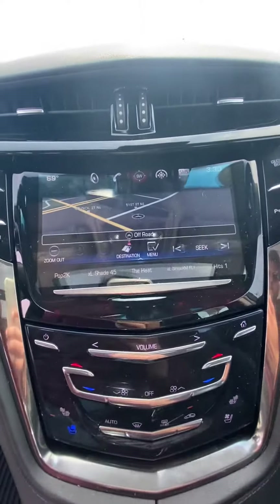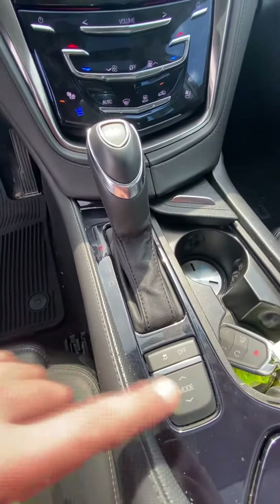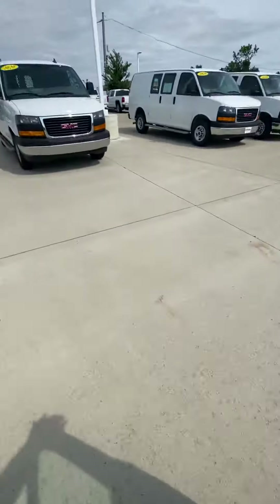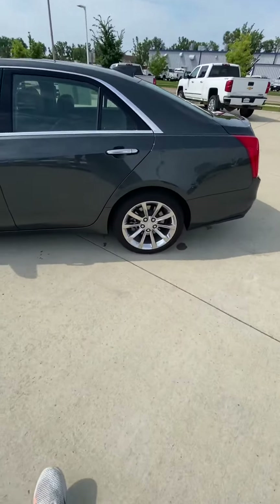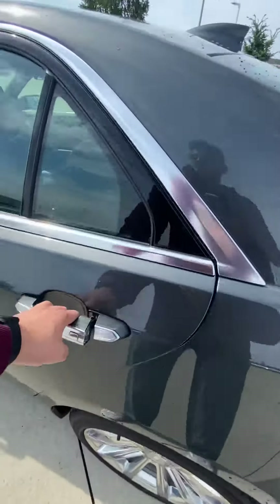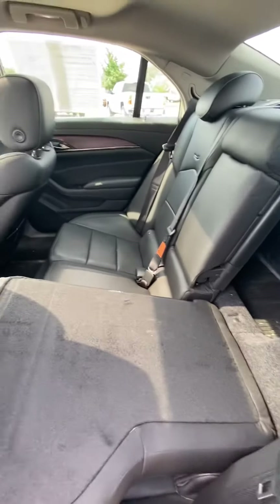It does have navigation as well as drive modes. I'll show you the back seats — and these fold down too, which is nice.